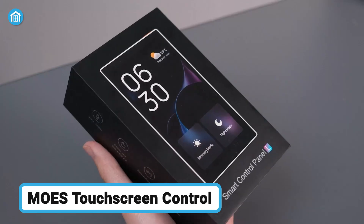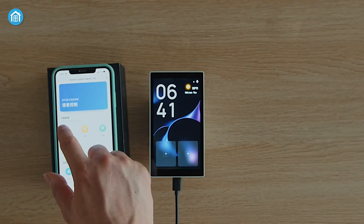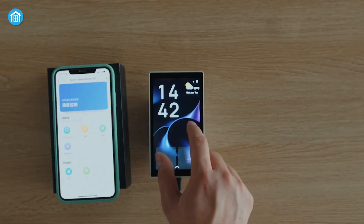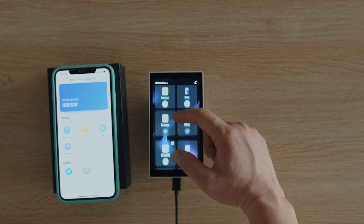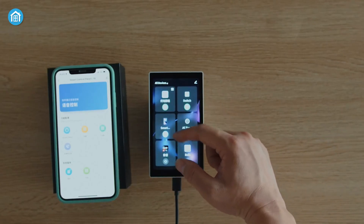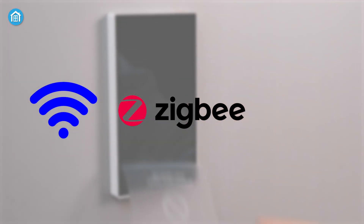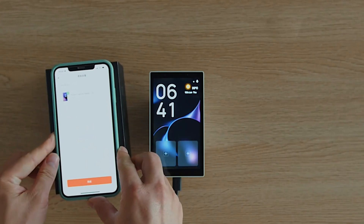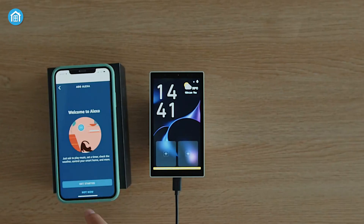Moving forward, the MoeS Smart Home Touchscreen Control offers simplicity with its Android-based 4-inch panel and Tuya ecosystem compatibility. With customizable buttons, scene controls, and intuitive swipe navigation, MoeS lets you manage devices and scenes with ease. It supports Wi-Fi, ZigBee, and Bluetooth, giving you a wide range of connection options — whether connecting through ZigBee for smart home devices or pairing via Bluetooth.